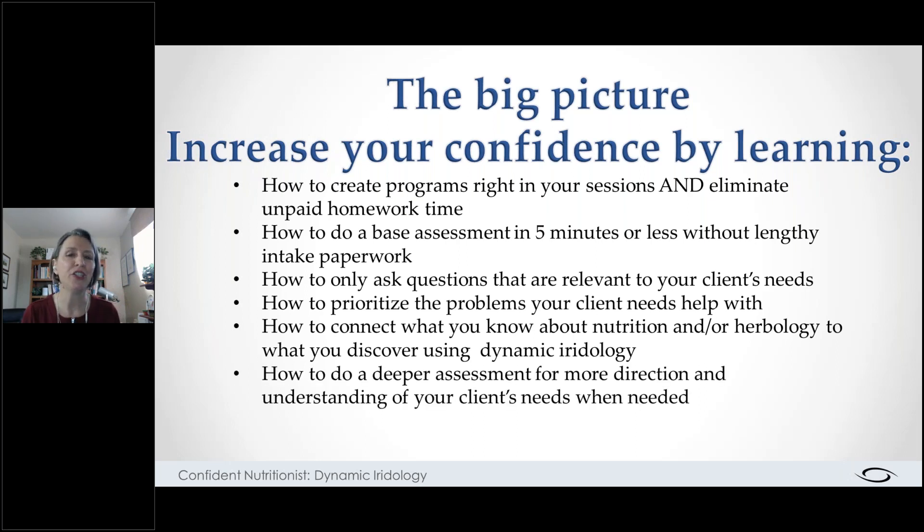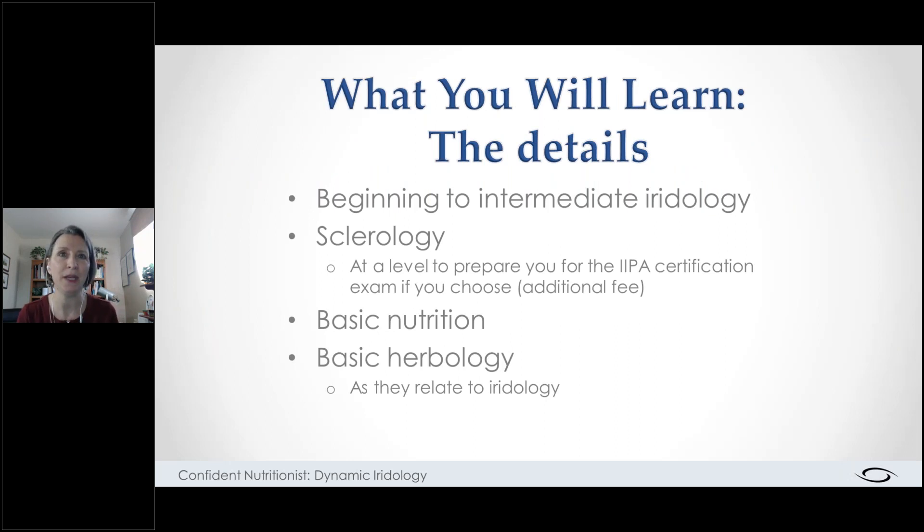With iridology, you learn how to connect what you know about nutrition and/or herbology with what you discover using dynamic iridology. You've seen that already — as I ask what diet or lifestyle things you would suggest, you're looking at what you already know and seeing how to tie it in. The actual iridology course teaches beginning to intermediate iridology and sclerology at a level that will prepare you for the IPA certification exam if you choose. We also tie in your basic nutrition and herbology as they relate to iridology, so you can really use what you know.